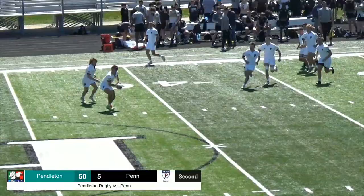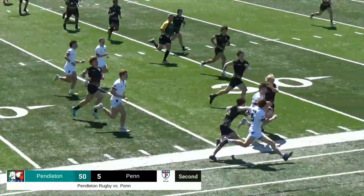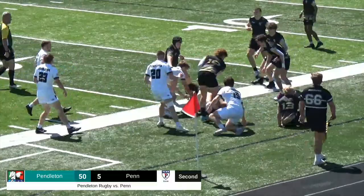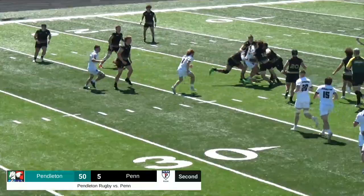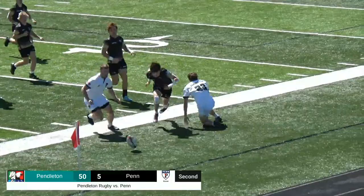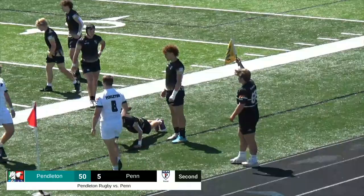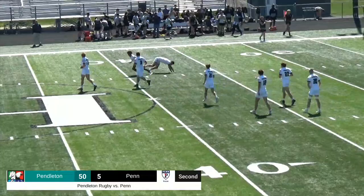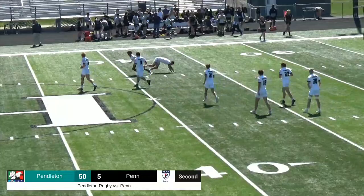Andrew Evans throws it in — beautiful throw by Andrew Evans. Gets it out to Judah Dental, Dental out to Reese Reddington, Reddington out to Nate DeRolf, DeRolf gets it to Nick Trout — dummy pass, trying to stay in. Arabians maintain possession, Judah Dental picks it up off the ground. Penn trying to steal it, could not get it. Nick Trout swings it out to Reese Reddington — Reddington makes a man miss, cuts it up the middle, brought down by a couple defenders. Passes dropped — and that will be your game. Great effort by the Arabians as they win this one 50-5.